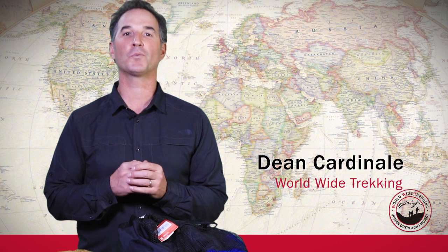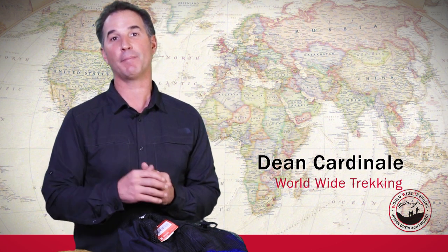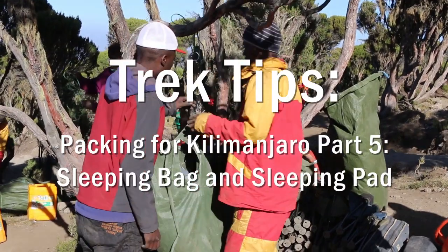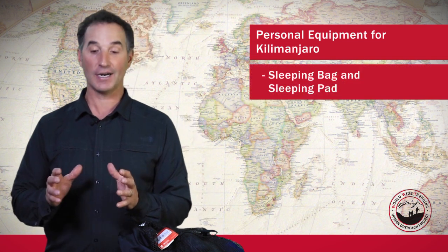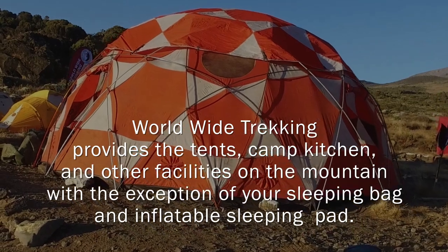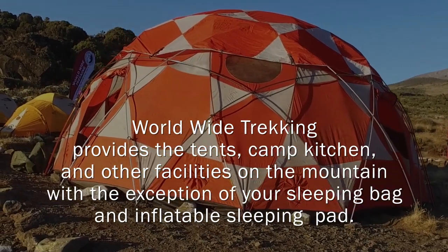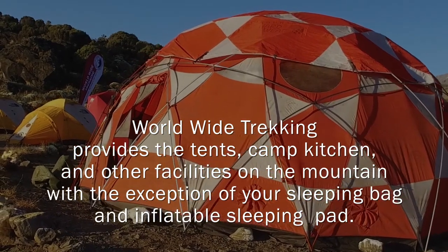Hi, this is Dean Cardinale from Worldwide Trekking, and today I want to talk about your sleeping bag and sleeping pad for Mount Kilimanjaro. Part of your personal items on Mount Kilimanjaro that you're going to need is a sleeping pad and a sleeping bag. We provide the tents and all the cookware and all the facilities up there on the mountain, but the sleeping bag and sleeping pad are really important for you.